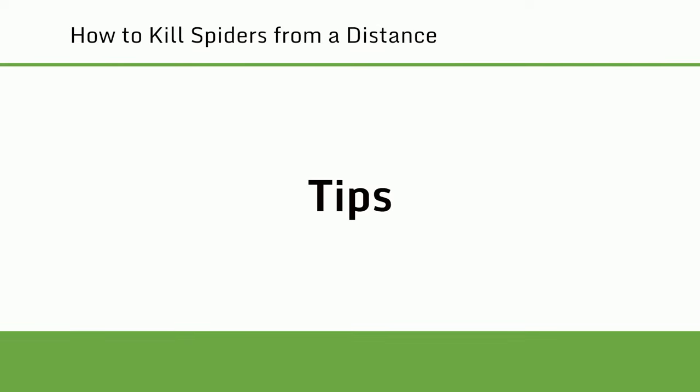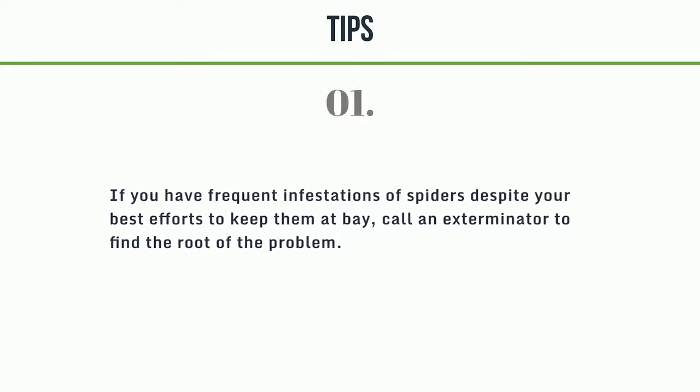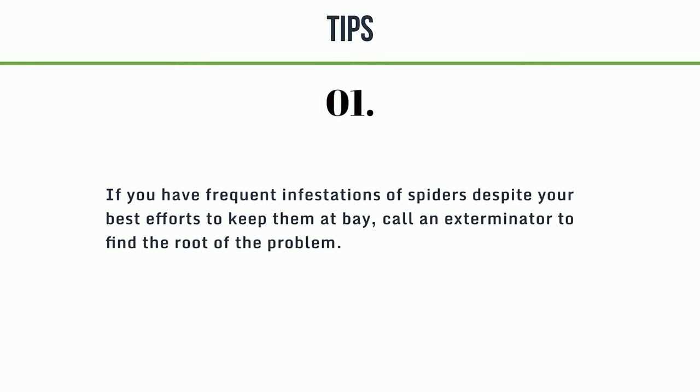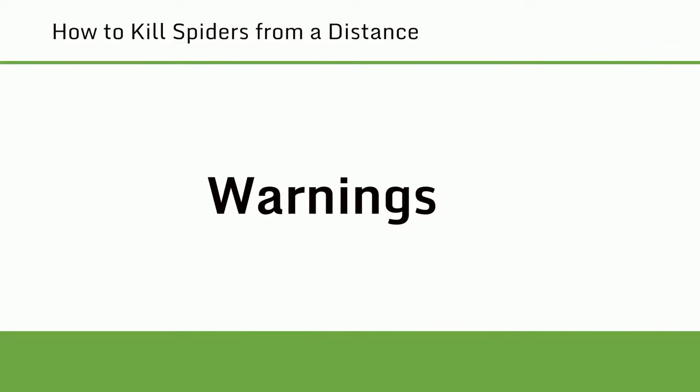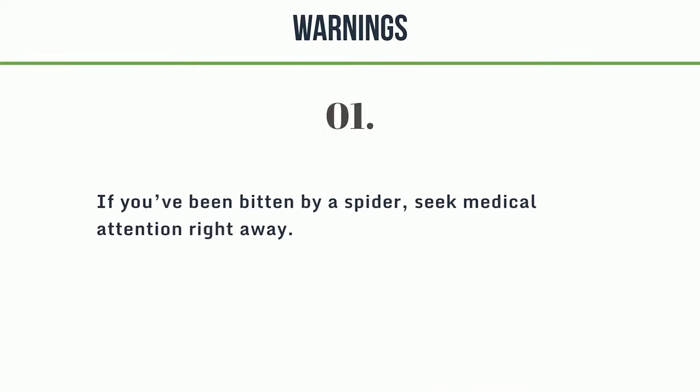Tips: If you have frequent infestations of spiders despite your best efforts to keep them at bay, call an exterminator to find the root of the problem. Warning: if you've been bitten by a spider, seek medical attention right away.